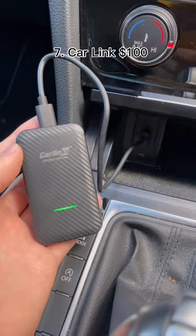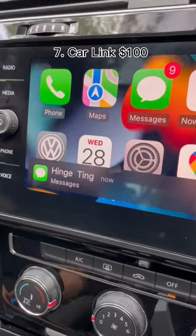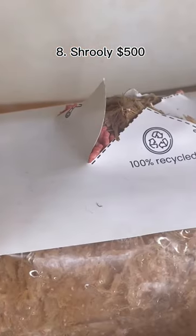This container locks away your phone to limit your screen time. This is a wireless receiver so you don't have to plug your phone in to use Apple CarPlay. This box creates the perfect conditions for growing mushrooms.